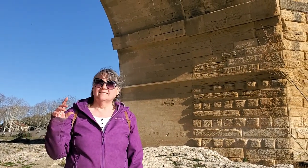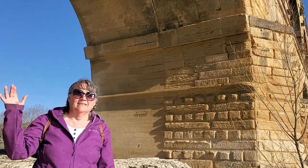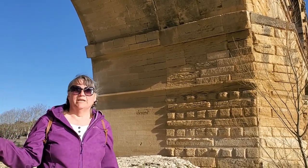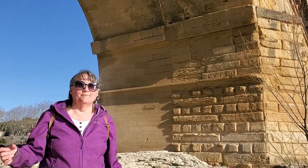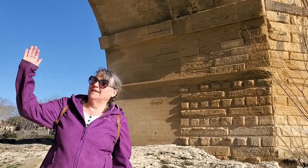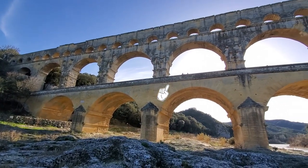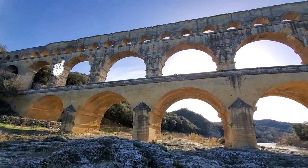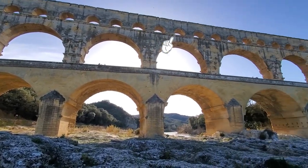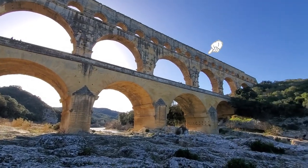It's funny that somebody would have at some point said, let's take water and transport it across this river — but not just that. Let's build this enormous bridge to take it across. Let's make the biggest aqueduct in the Roman Empire and take it down to Nîmes. The lower level is a walkway, that's the only level we were allowed onto. The second level is also a walkway. The canal for water transport is at the top on level three.